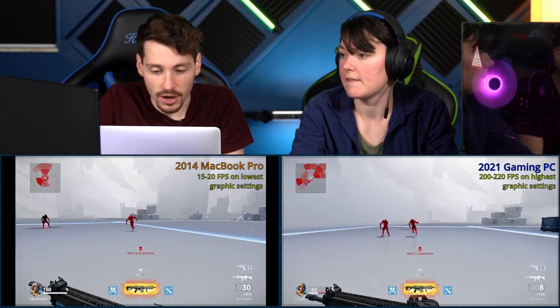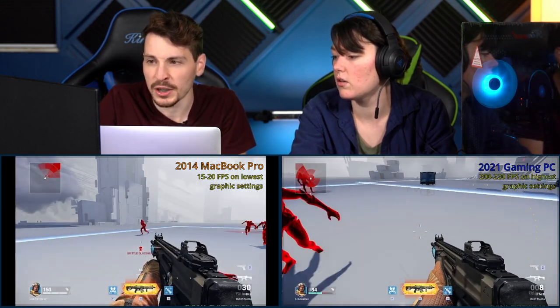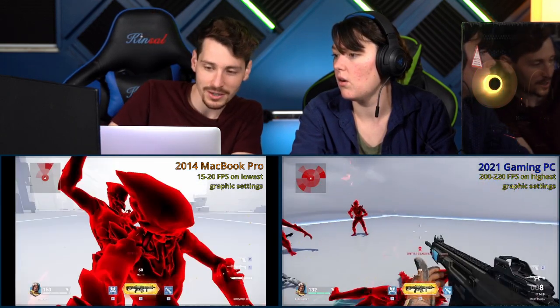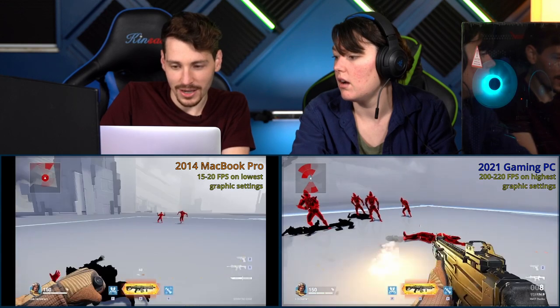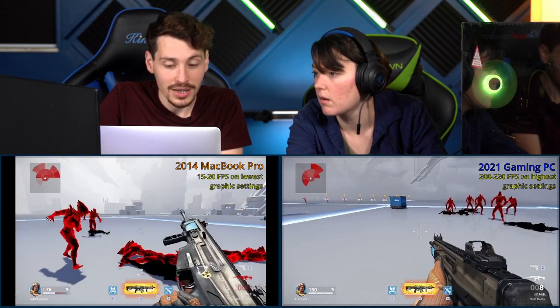You guys should be able to see the difference between these two. MacBook is at 20 FPS and the gaming PC is at 220 — it's 200 FPS more than the MacBook. The graphics on the MacBook are as low as they can go. 'I just looked over at your screen and it looks awful.' Look at my screen — 'Oh, that's awful.' The thing is, I had no idea it was that bad when I just played it a minute ago.